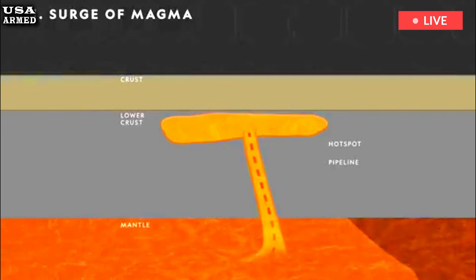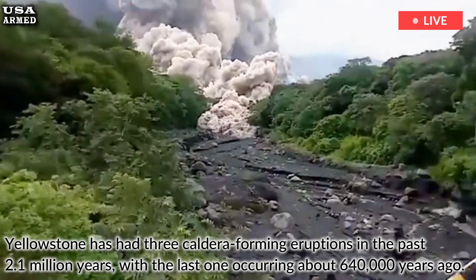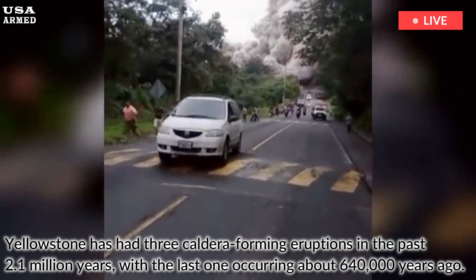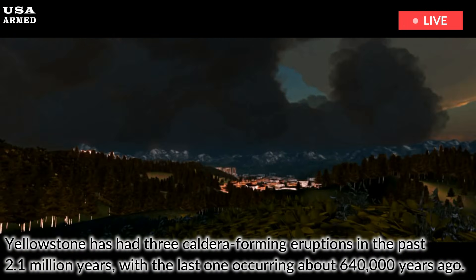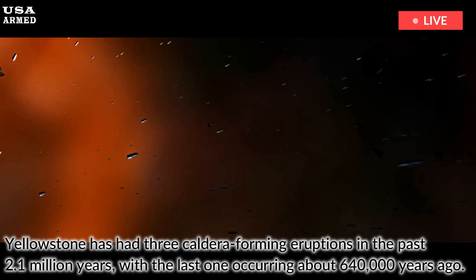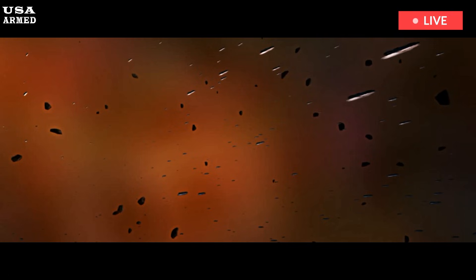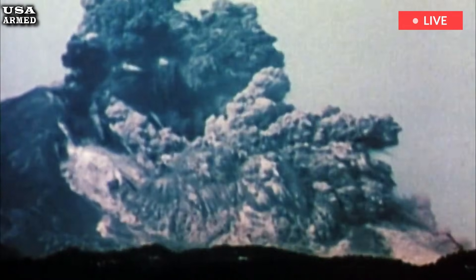Yellowstone has had three caldera-forming eruptions in the past 2.1 million years, with the last one occurring about 640,000 years ago. The eruptions got their name because they spewed out such a large amount of lava that they collapsed the roof of the magma chamber beneath the volcano, forming a basin-shaped caldera. Smaller eruptions, the last of which occurred 70,000 years ago, have occurred in between these major events.